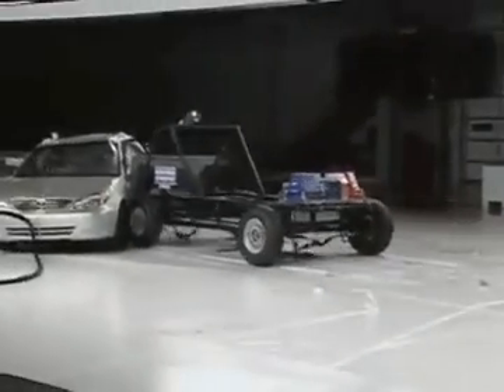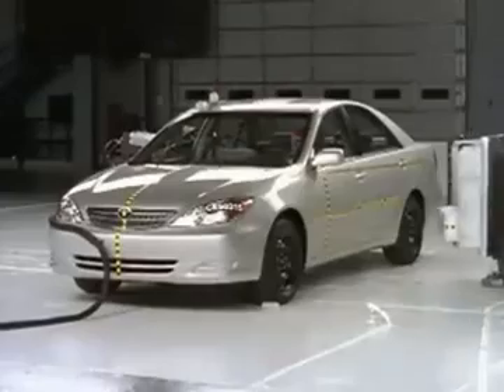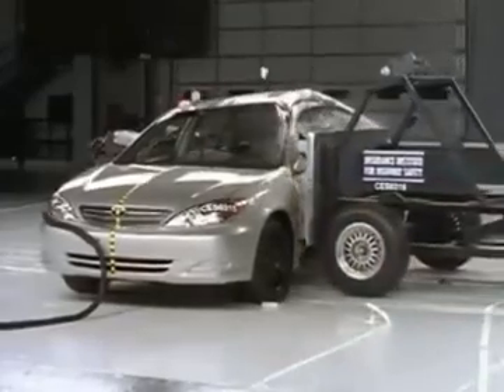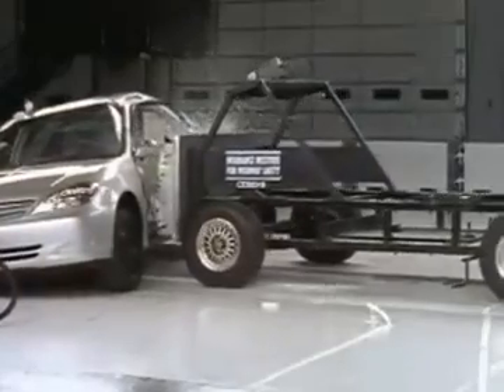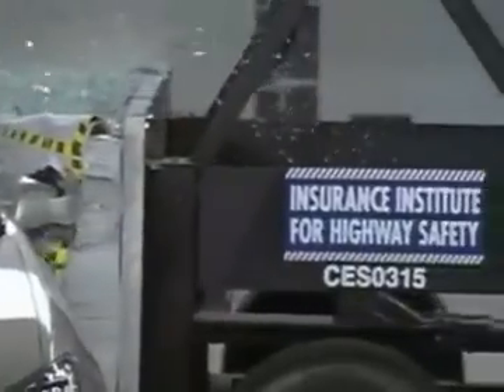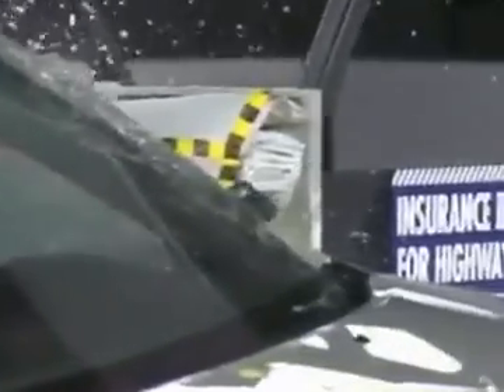Now here's the same test performed with optional side curtain and front torso airbags. This time the Camry earns a good rating in the Institute's side crash. The airbags do their job and help protect both of the dummies. The side curtain protects the driver's head. While there is a possibility of a pelvis fracture in a crash of this severity, the risk of significant injuries to other parts of the body is low.